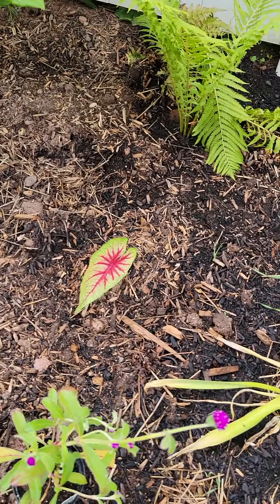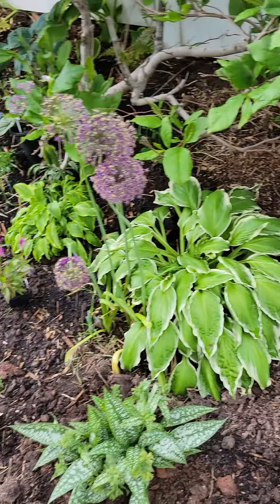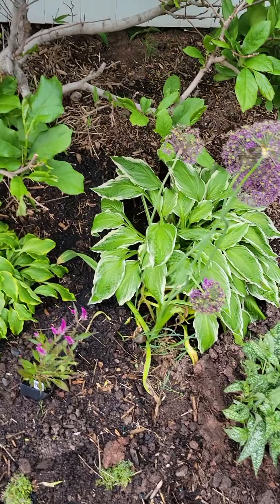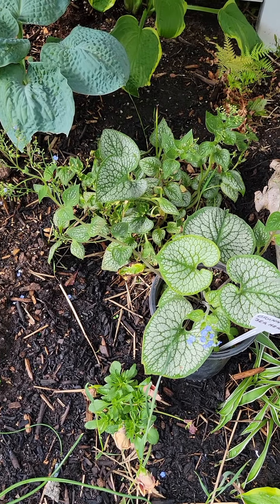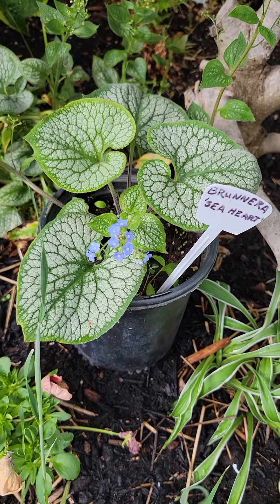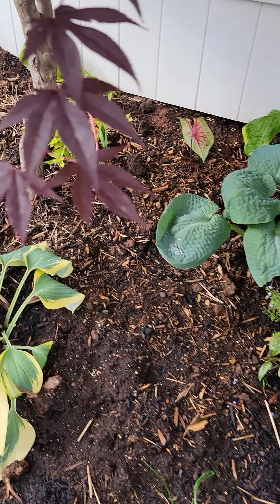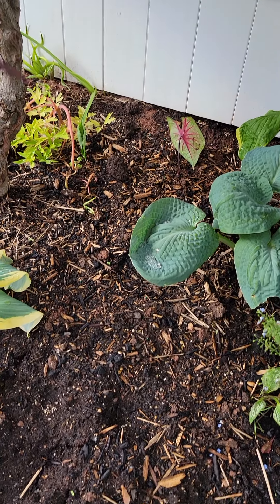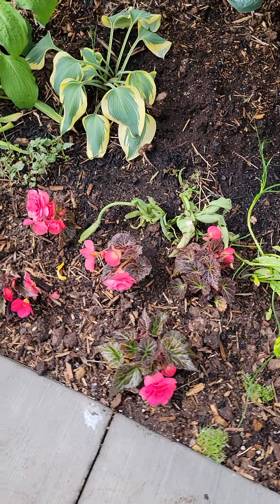Then back in here, you can see the caladiums popping up — there's some up in there, it's just going to be beautiful. Some more lungwort that we had moved. Some alliums at the end of their days. My favorite brunnera — this one is the Sea Heart. But look at the beautiful little flowers on there, absolutely gorgeous. Some hostas up in here. This area is going to fill in with the caladium as well — the nice red center, light green, dark green on the edges.